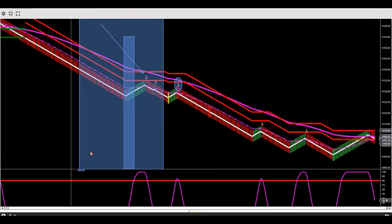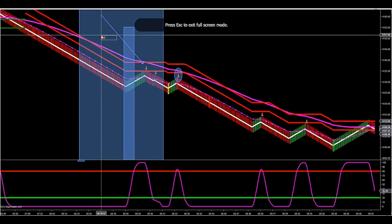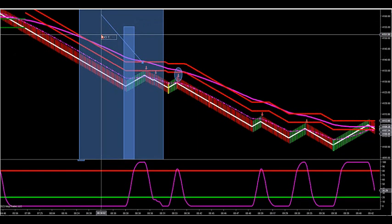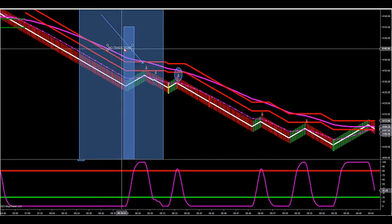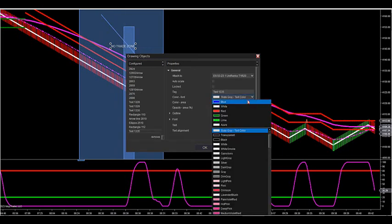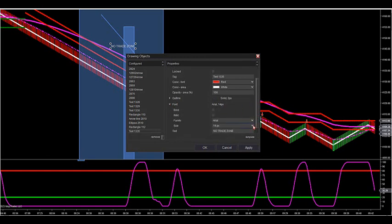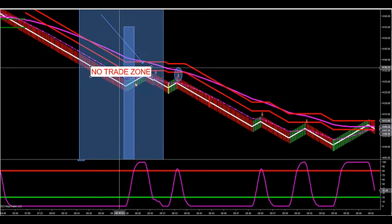The reason I call this the no trade zone is that the market is trying to whip around; it has no direction typically. I've seen over the years that it could rally on bad news and sell off on good news, so you really don't know which direction it's going until they settle with the news event. The rule of thumb: don't trade five minutes before the news and five minutes after. After that, it's time to go to work.